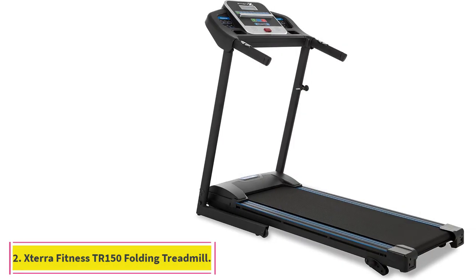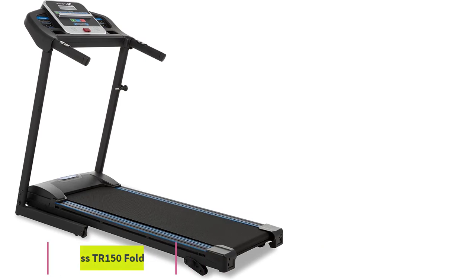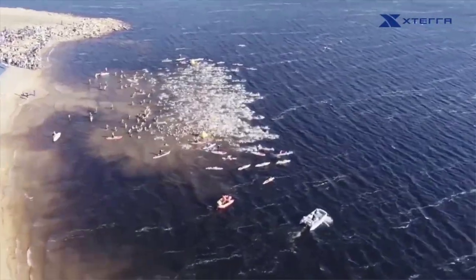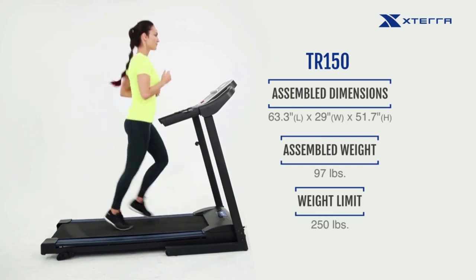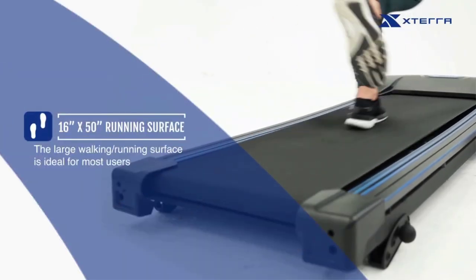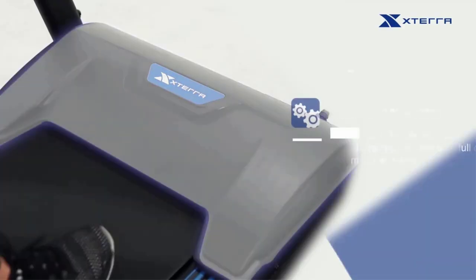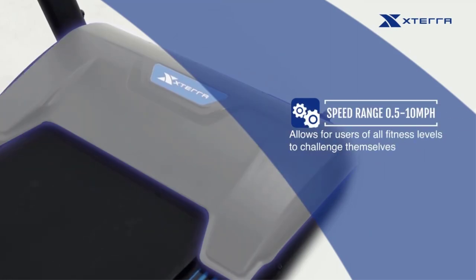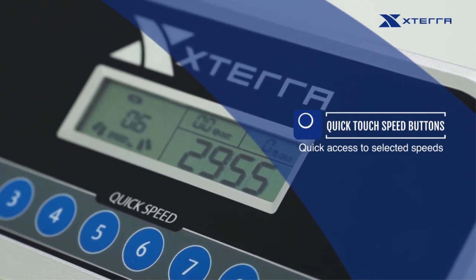At number 2: the Xtra Fitness TR150 Folding Treadmill. Those who tend to have impactful strides will appreciate the added cushion when their sneakers hit the deck. The large LCD screen tracks your workout feedback including time, speed, distance, calories, and pulse, and the hand pulse grips on both sides of the handrail were favorites of many reviewers. Easy access speed keys allow the speed to accelerate quickly when your favorite song flips on your playlist or during a running interval workout.